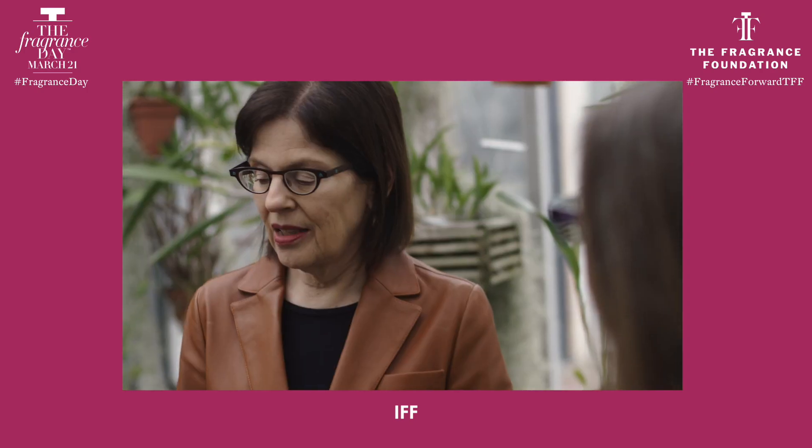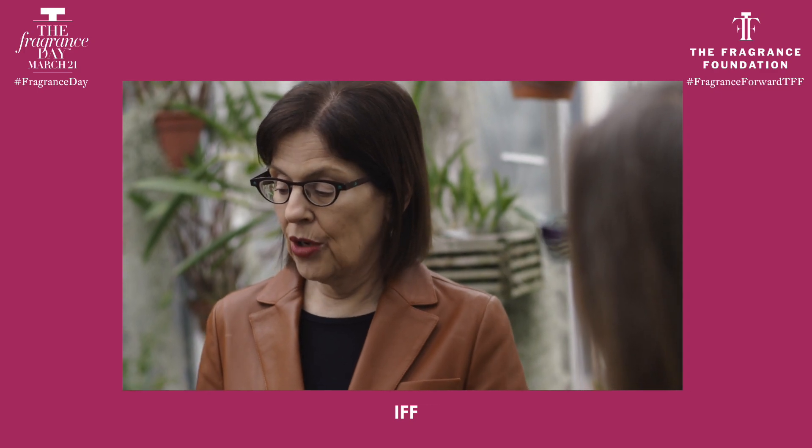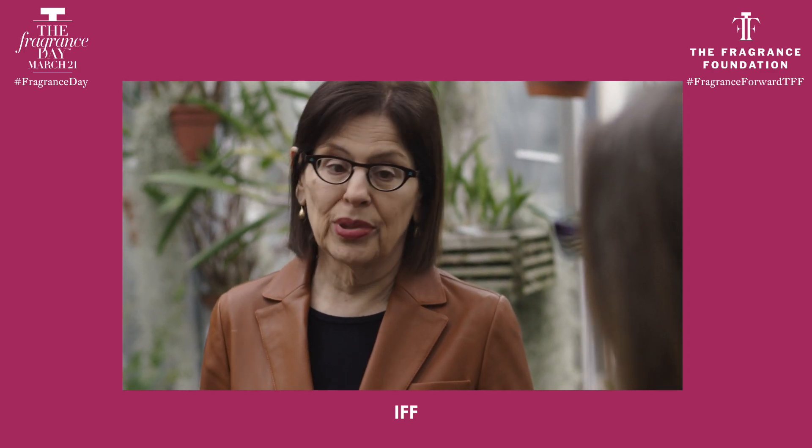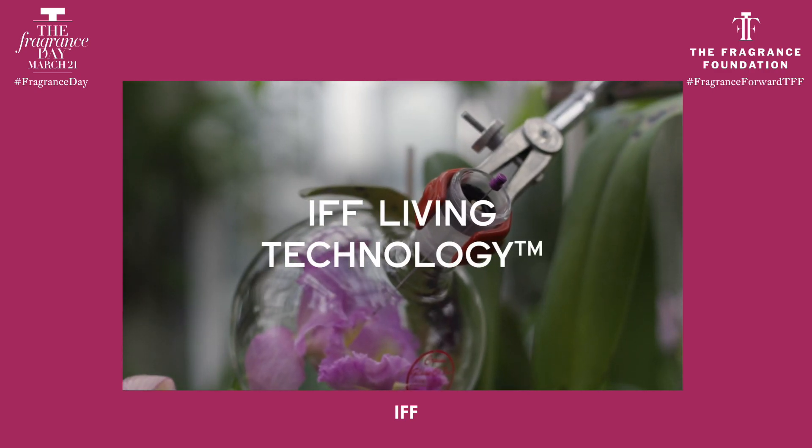Could you really tell us what headspace is? Because I know it's a tremendous advantage to recreate scent without destroying planet Earth. Sure. Our headspace technology — we brand it 'living technology.'